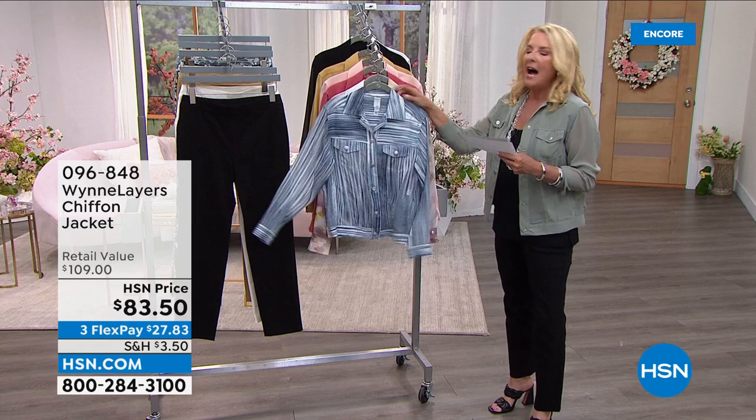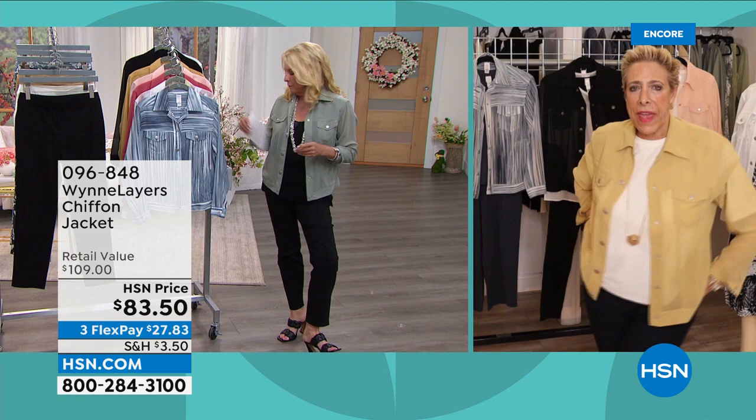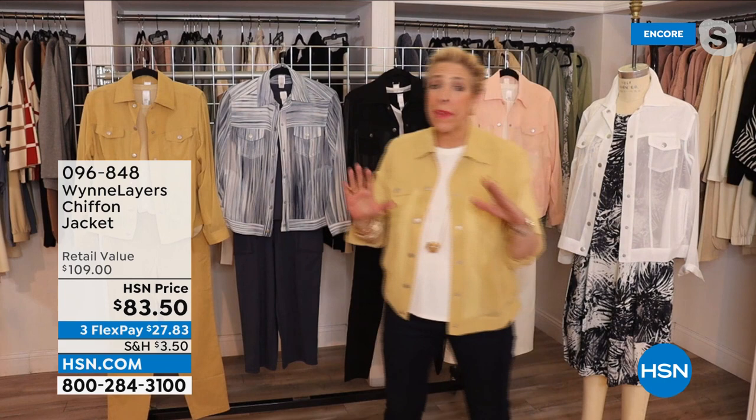Is this chiffon jacket expected to come back once it sells out? Marla says no — they don't have it coming back this year. She tends to bring pieces back if people love them, but 'enough is enough.' They brought in a nice supply that should get through the season, but it's not being reordered this year. It goes beautifully with many pieces being brought in — even over a dress.